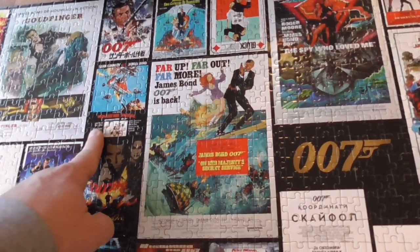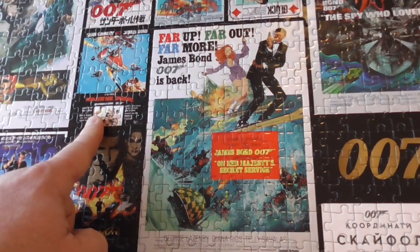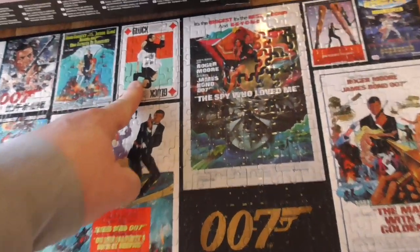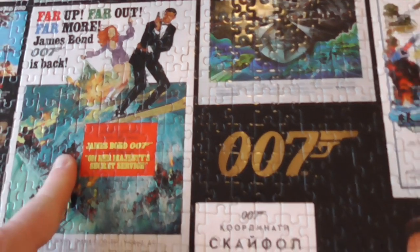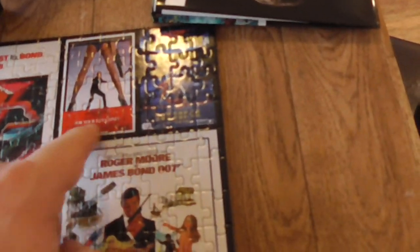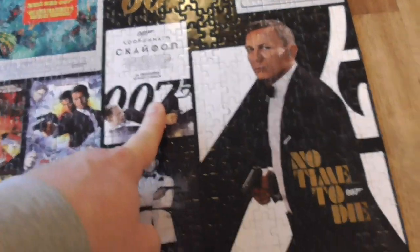You Only Live Twice in German and Italian, Diamonds Are Forever - a really cool German Living Daylights poster, quite like that. I think that's Korean Moonraker, The Man with the Golden Gun, and I think that's Russian.